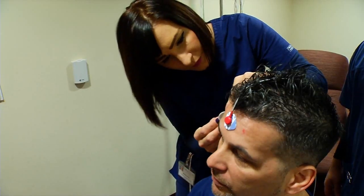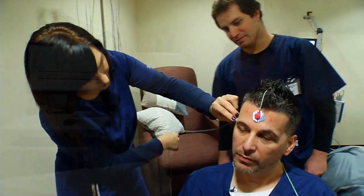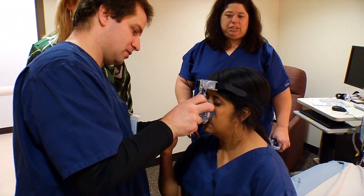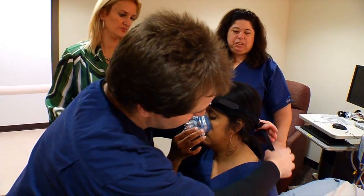I am an RPSGT, which is a registered polysomnographic technologist. My favorite lab exercise is actually the 10-20 electrode hookup — it's the foundation of a polysomnogram. Working on students in the lab setting really helps us build speed and accuracy, and we get to see exactly what the patient feels.